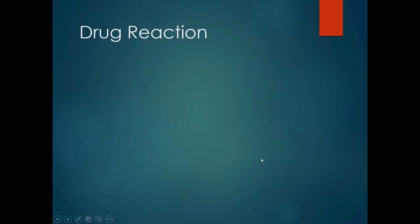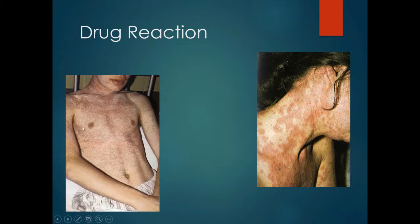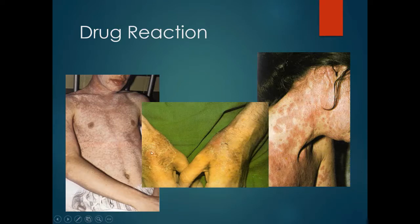Drug reactions can present in numerous different ways — widespread red macular rash, an erythema multiforme-type rash, and fixed drug reactions. A fixed drug reaction is where someone exposed to a medication develops a dermatitis in a specific area; when the medication is stopped the dermatitis resolves, and upon recommencing the medication the skin changes recur in the same area. Rashes are very common, but in clinical practice are usually not caused by medications.